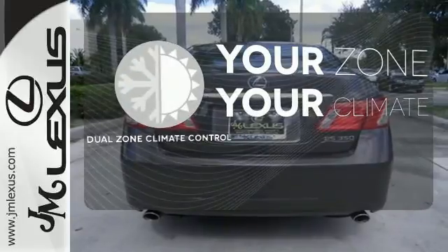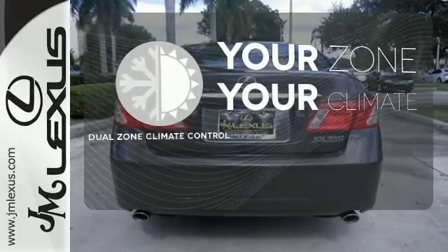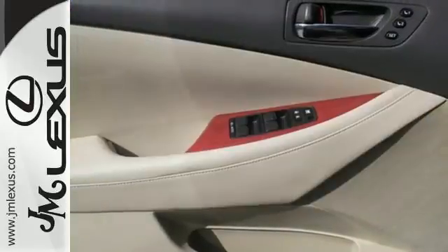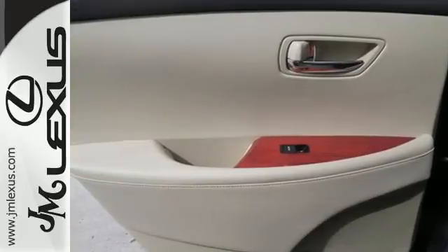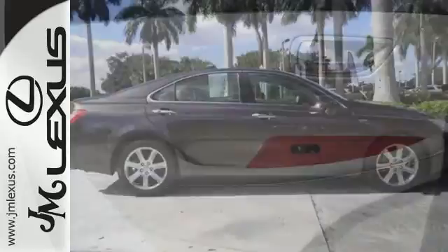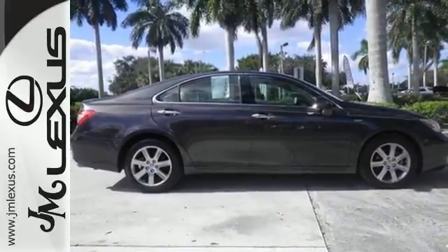It's too hot, it's too cold — not anymore with the dual-zone climate control. This stunning ES350 is loaded with the latest high-tech features for your enhanced convenience, comfort and safety. See it for yourself today.